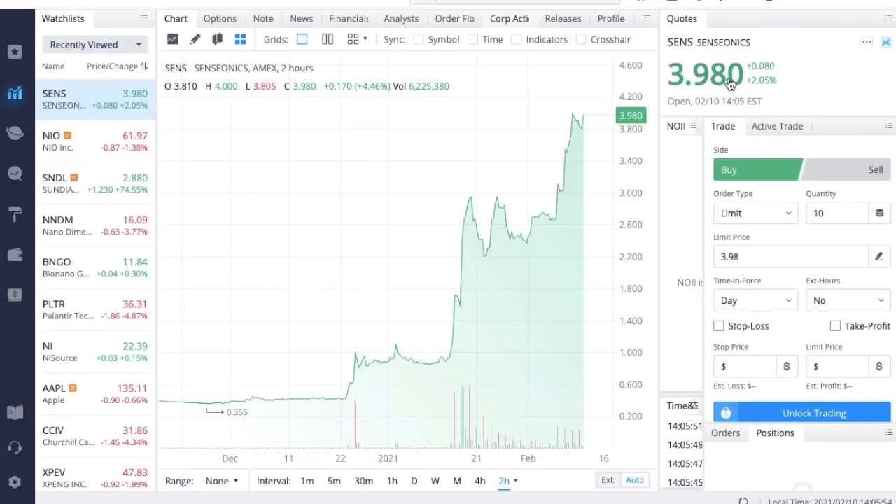Senseonics is actually up about 45 percent over the last week, so if you bought in around the time I made one of my first videos about this company, you are absolutely killing it — congratulations on those gains. At the end of January and beginning of February we all saw what was going on with GameStop, AMC, BlackBerry, Best Buy — all these companies with super high short interest. Senseonics also had a very high short interest, and as I'll show you, it has been talked about a lot on online Reddit forums.